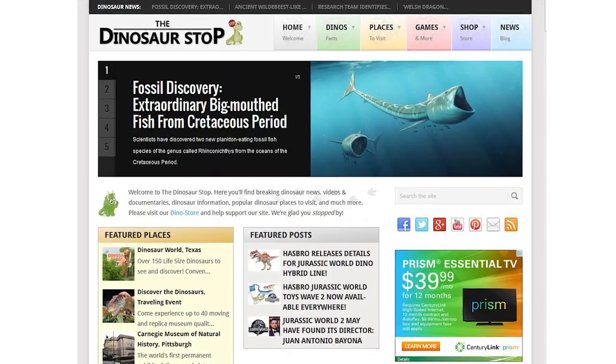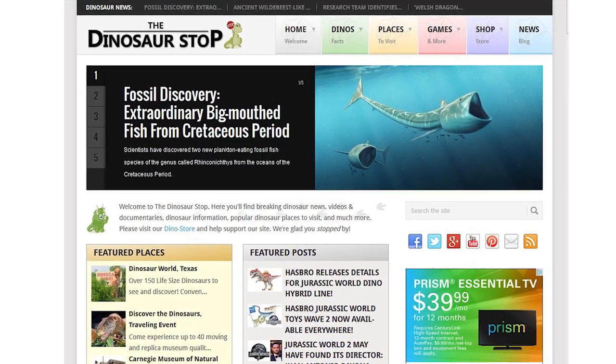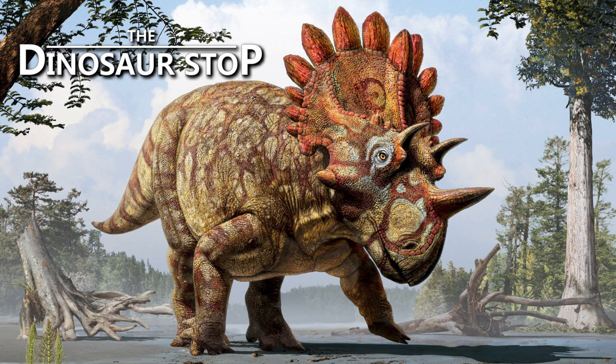To stay up to date on dinosaur news, visit dinosaurstop.com. That's all for this week. And until next time... ROAR!